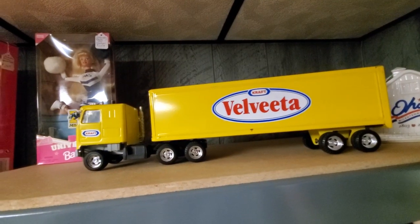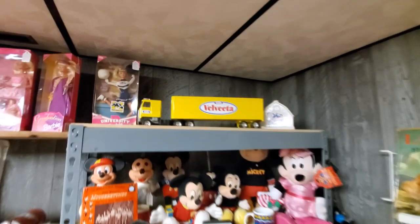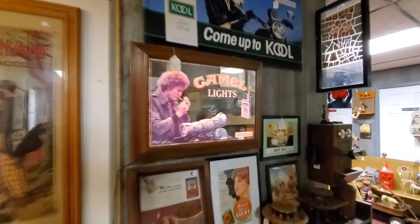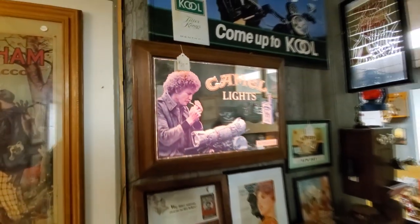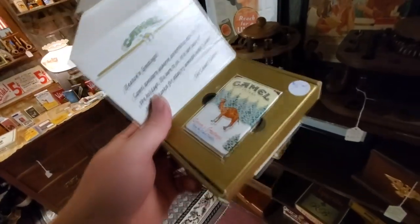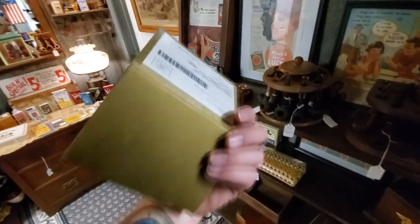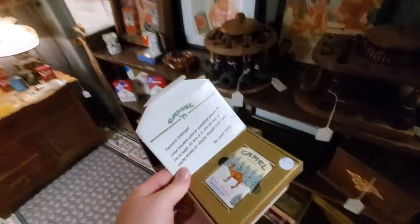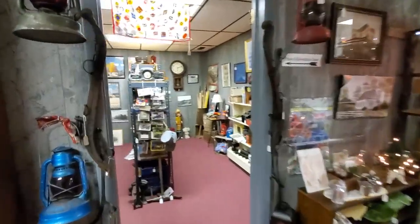Pepsi, Velveeta — that's cool, makes me want a big block of Velveeta right now. Camel Lights — oh my gosh, I used to smoke Camel Wides when I was a teenager. This Camel Filters pack right here is brand new. I bet you anything this was one they sent in the mail back when you could do that, to hook people on smoking.